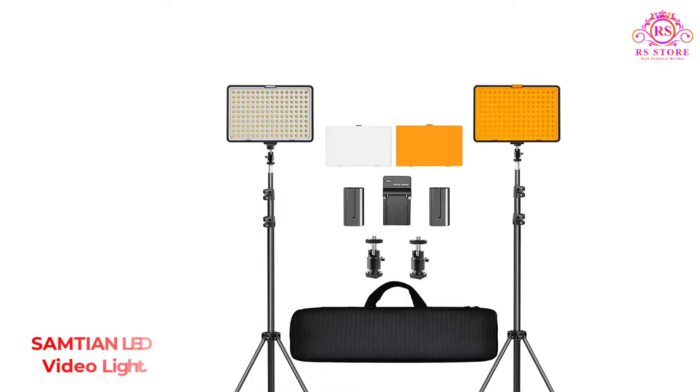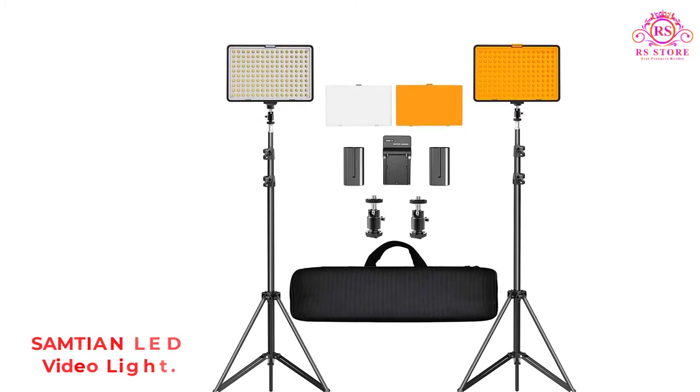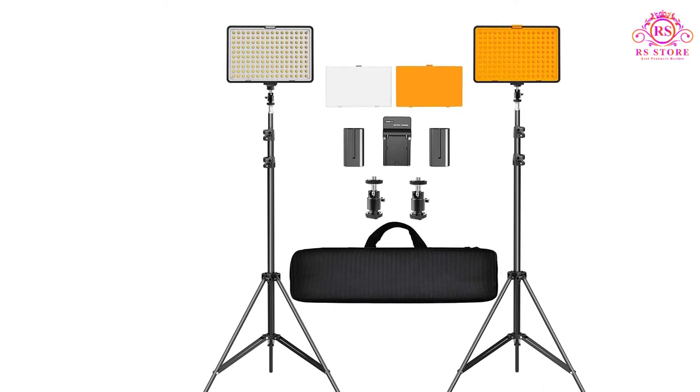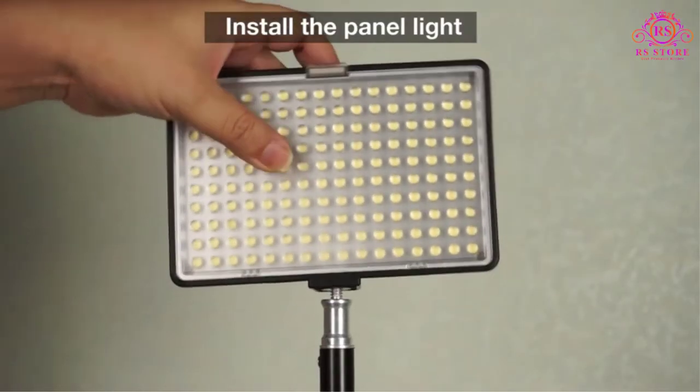Number 3: Samson LED Video Light. People often look out in the market for value-for-money deals. Thankfully, Samson is one such brand that you can trust and invest your hard-earned money into its products.